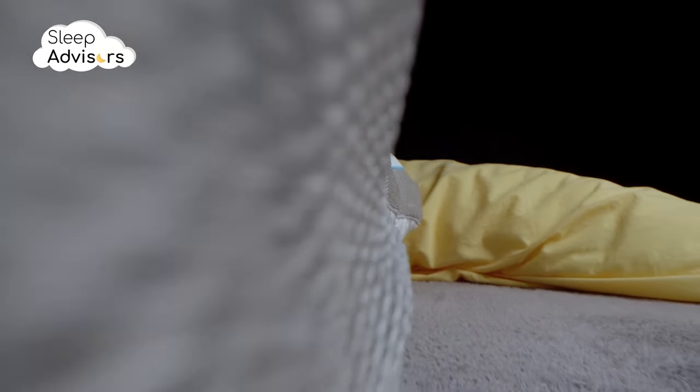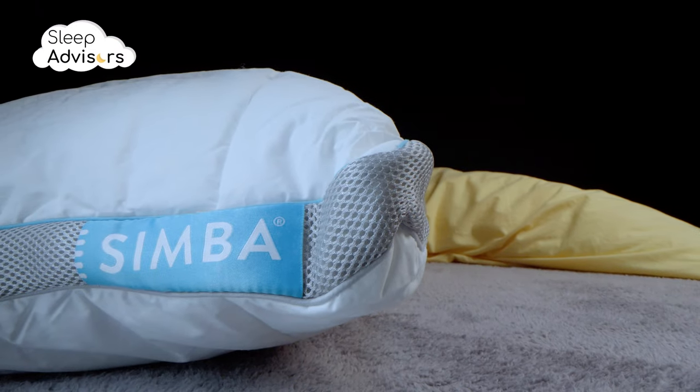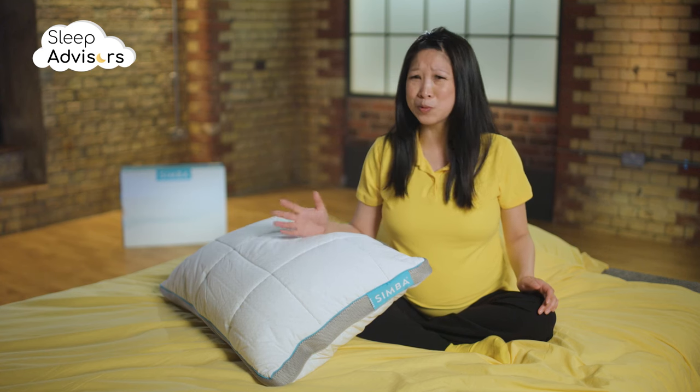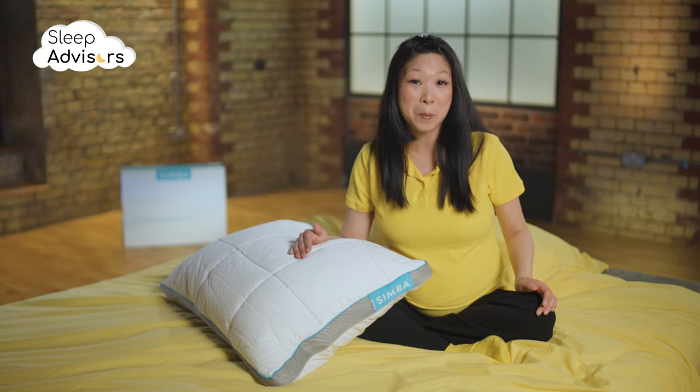The top side of the removable cotton cover utilizes Stratos thermoregulating technology, which means you can enjoy a cool side of the pillow sensation all night long. The other side of the cover is filled with hypoallergenic microfiber.